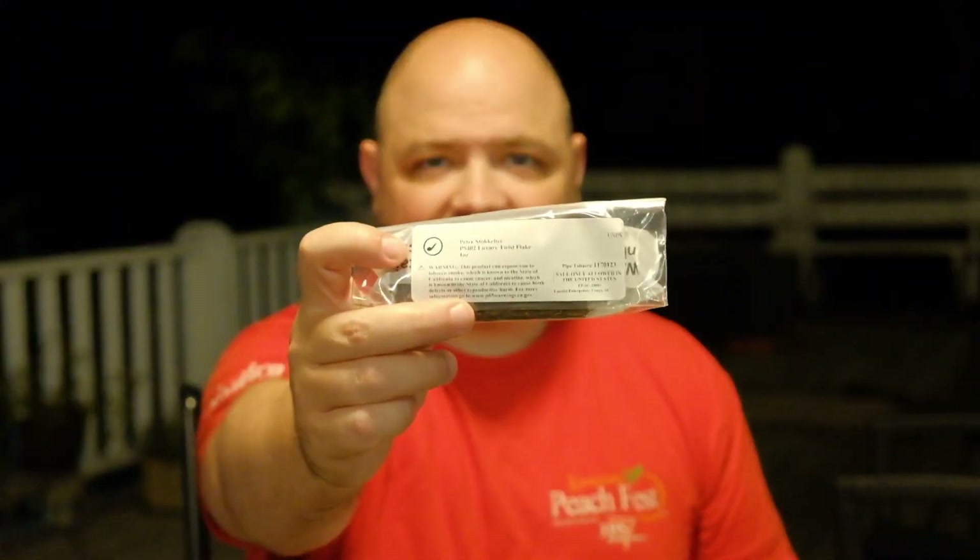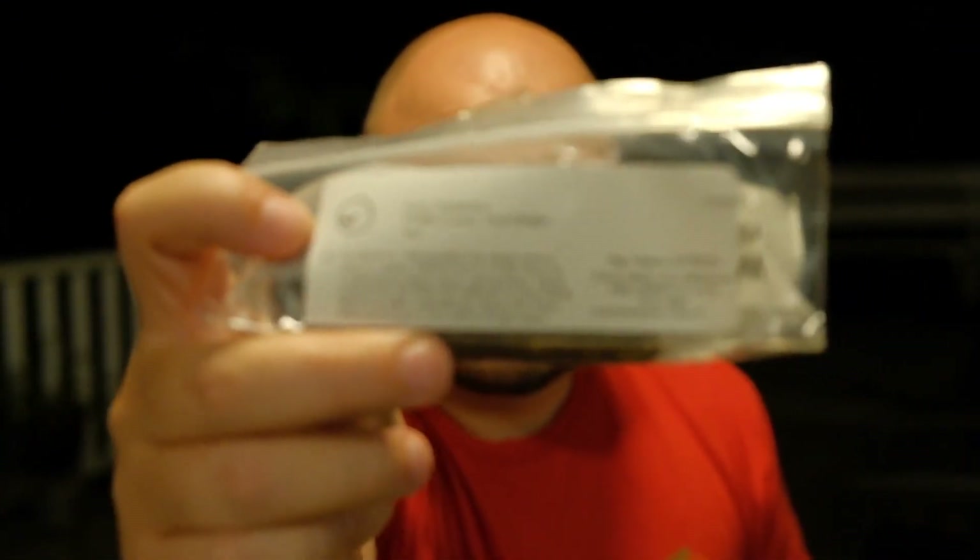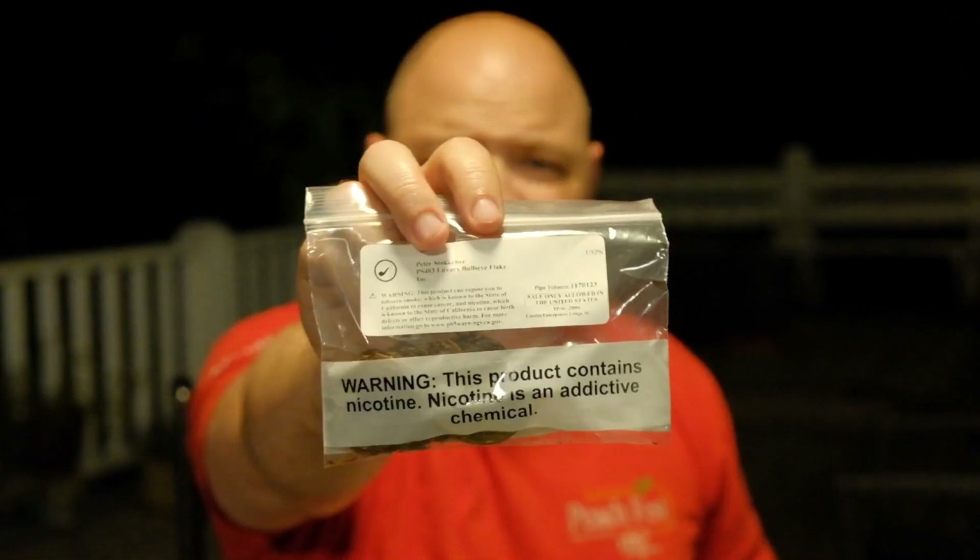First is a Peter Stokebyes blend — Peter Stokebyes Luxury Twist Flake. It's very interesting; it's got a little bit of an anise or licorice-type topping on it. I actually smoked a bowl of that today — it was very good. I've never tried many of the Stokebyes blends, so I also got some Luxury Bullseye Flake, which I've heard wonderful things about.